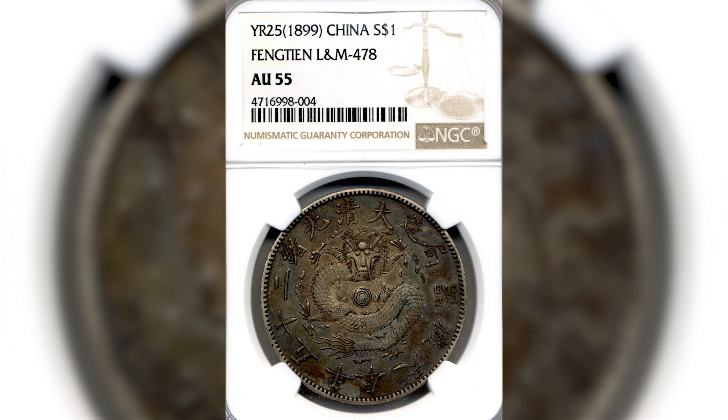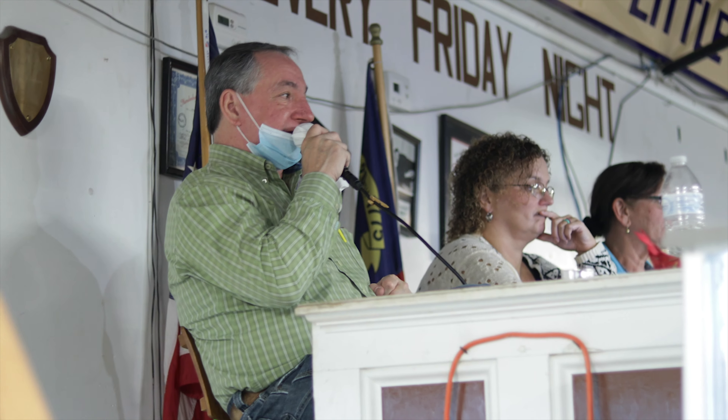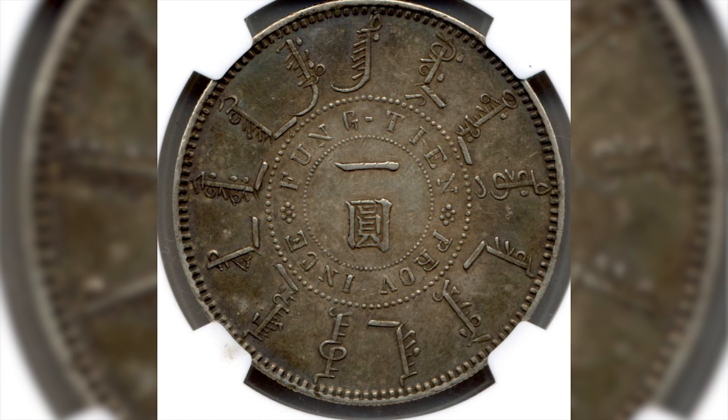At 14,500 — 14,500 going once, 14,500 going twice — anybody at 14,500? Sold at 14,000 dollars, buyer on bridge, number 55.